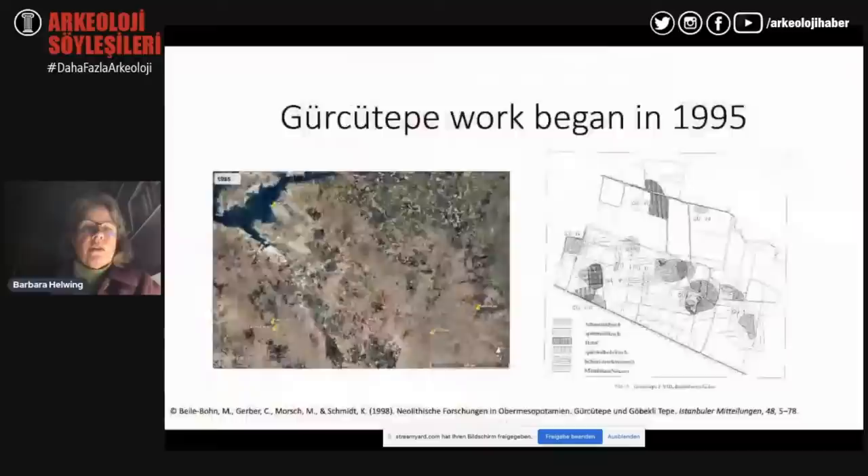Work at both sites started at the very same moment, and then when Göbekli Tepe picked up and became so demanding, Gürcütepe was left. Gürcütepe is located very close to the city of Urfa, and unlike all the other sites seen so far, it is located down in the plain and not on the surrounding hills. You can see the extension of the site as it was preserved when work began in 1995, consisting of eight individual smaller hills spread over more than a kilometre in the east–west direction.